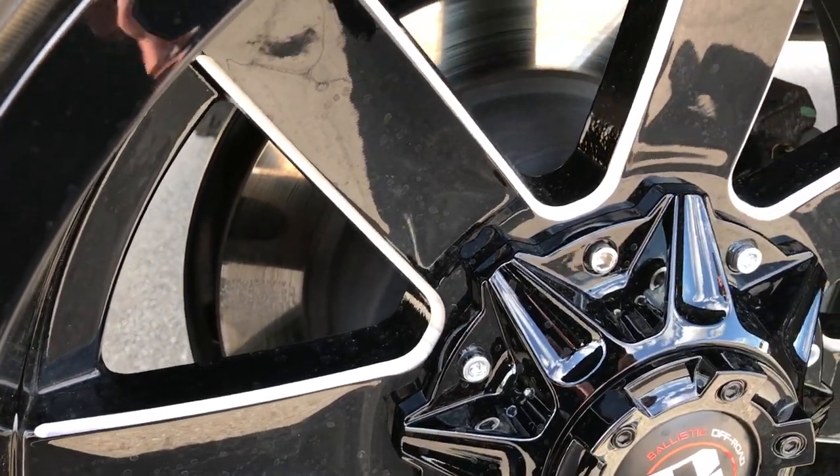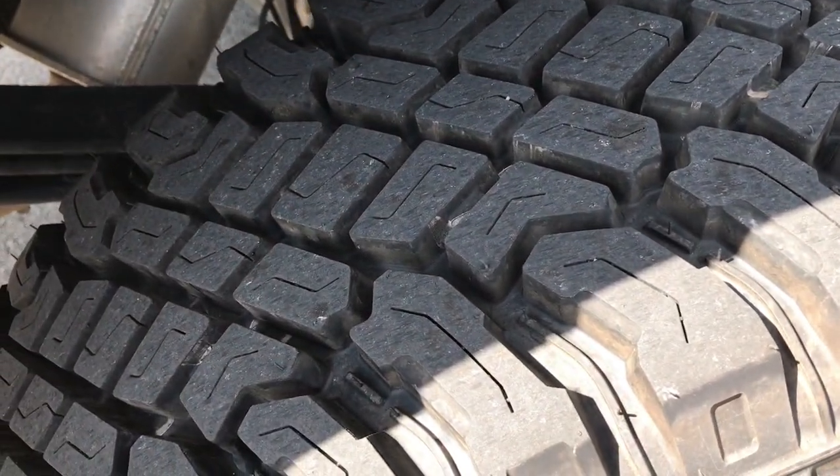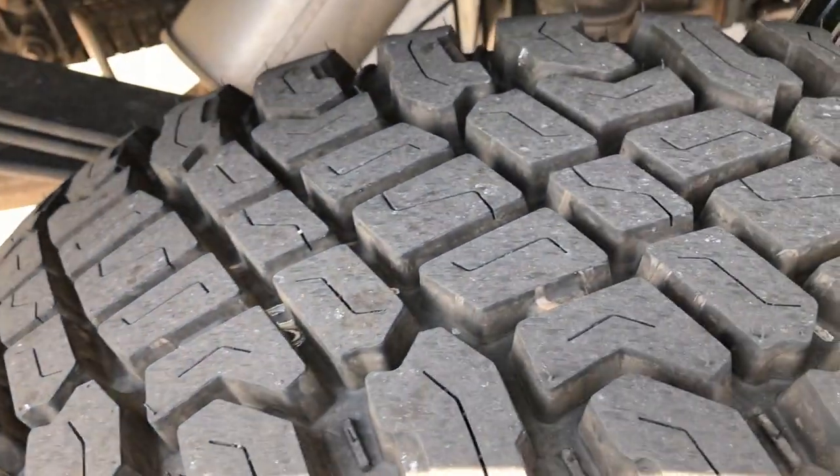Something I like that Chevy did — they put four-wheel disc brakes on their trucks for this new body style, which is always good. You have all the tread left on these tires as well. The framed underbody is in really nice condition — it looks like that all the way underneath.